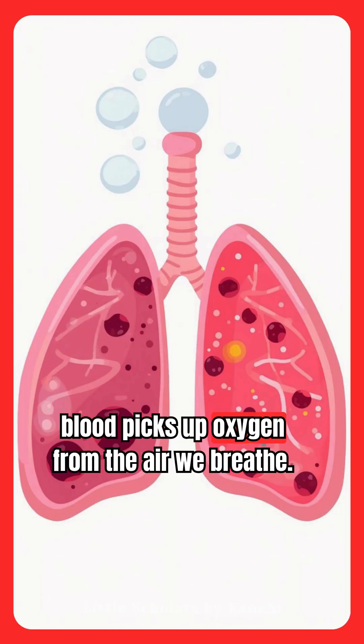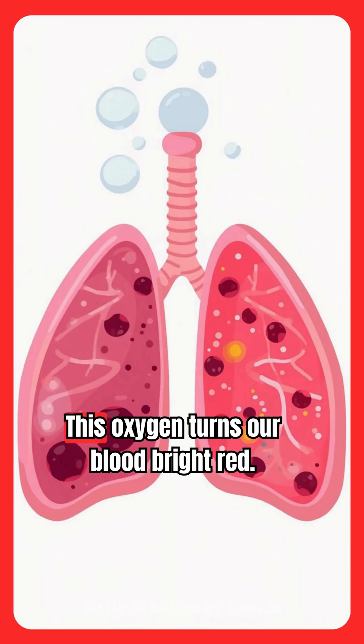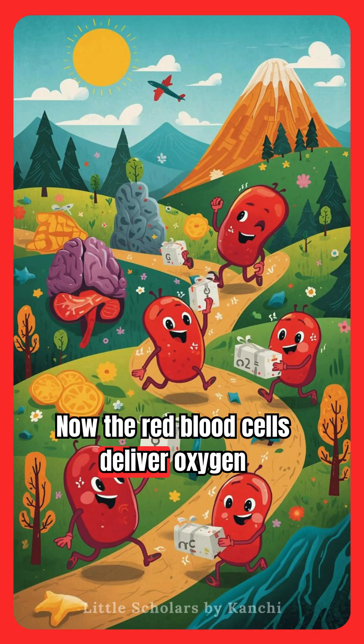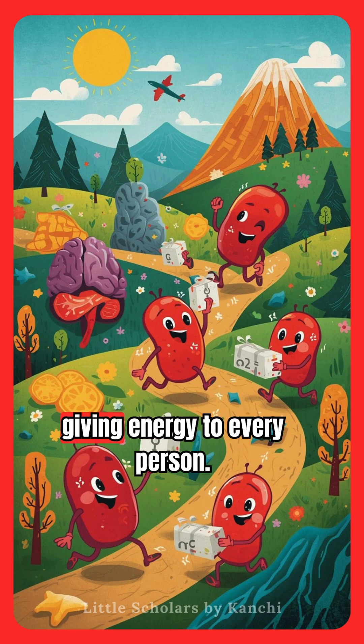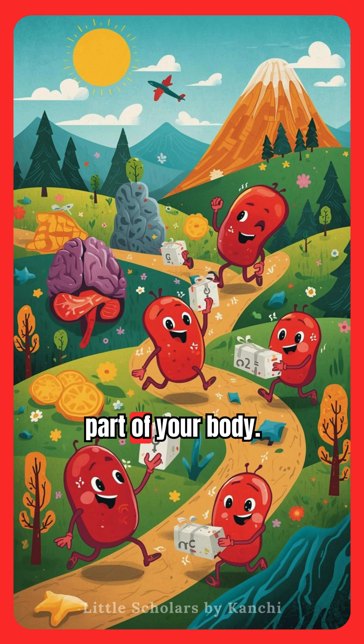In the lungs, blood picks up oxygen from the air we breathe. This oxygen turns our blood bright red. Now the red blood cells deliver oxygen like tiny mail carriers, giving energy to every part of your body.